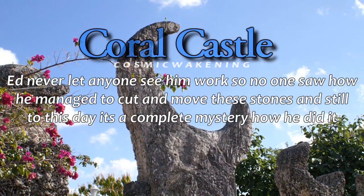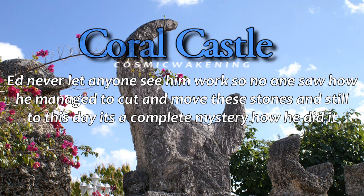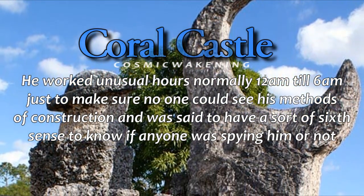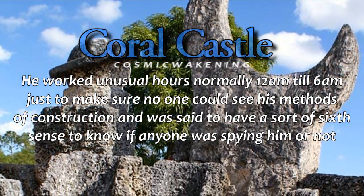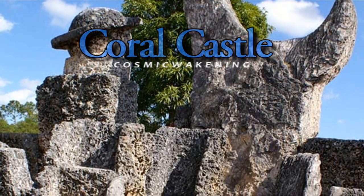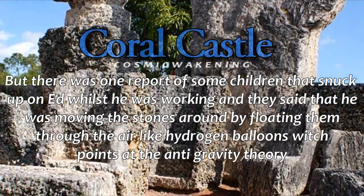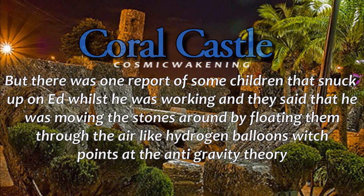Ed never let anyone see him work, so no one saw how he managed to cut and move these stones, and still to this day it is a complete mystery on how he did it. He worked unusual hours, normally 12am to 6am, just to make sure no one could see his methods of construction, and was said to have some sort of sixth sense to know if anyone was spying on him. But there was one report of some children that snuck up on Ed whilst he was working, and they said that he was moving the stones around by floating them through the air like hydrogen balloons, which points to the anti-gravity theory.